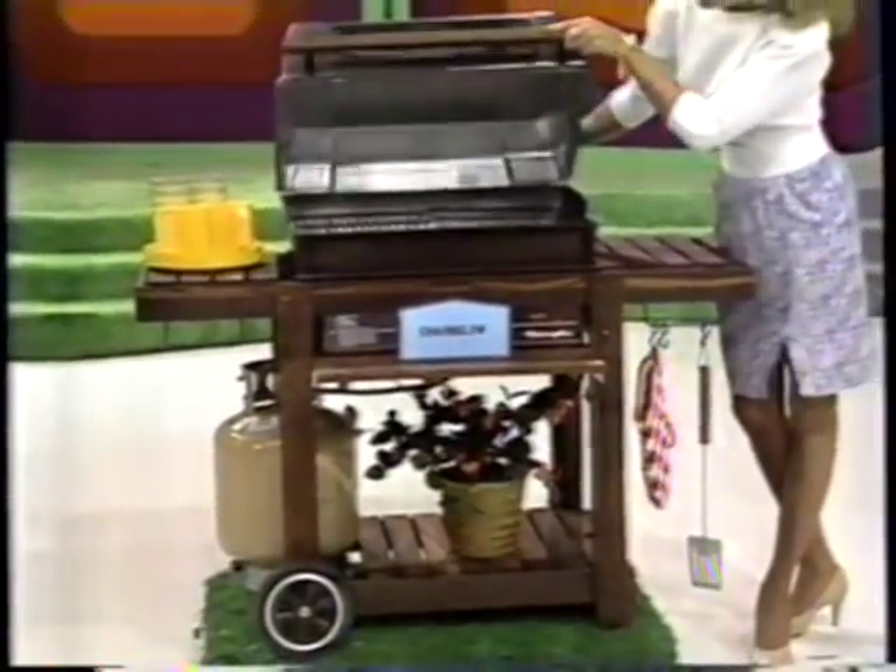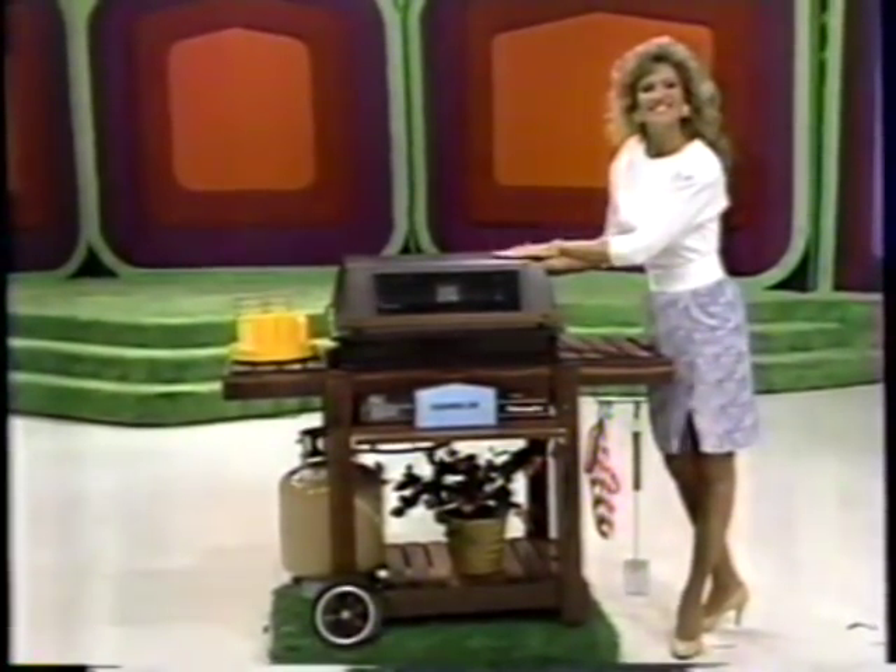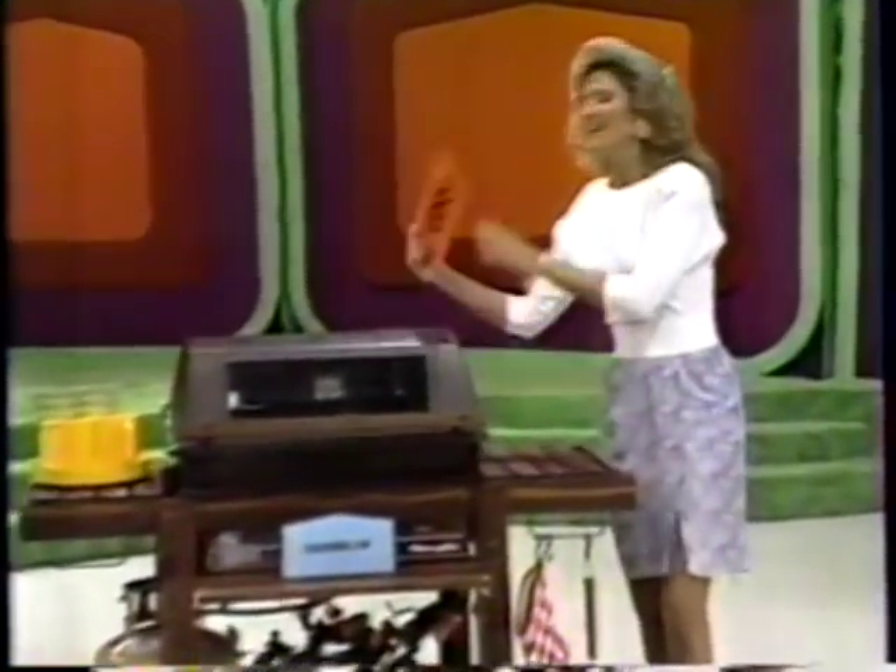Finney's 660 square inch cooking surface, electronic ignition, stainless steel burners — Charm Glow.